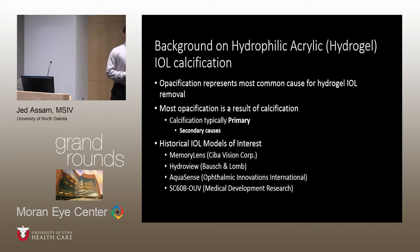Regarding the history of hydrophilic acrylic lens calcification: opacification is the most common reason for lens exchange in this type, and calcification represents the most common source of opacification in hydrophilic acrylic lenses. Calcification occurs via primary causes—lens calcification resulting from a defect on the lens surface itself—and secondary causes due to environmental factors. Other notable models that have undergone calcification include the HydroView by Bausch and Lomb, the AquaSense, and the SC60B-OUV by Medical Developments.